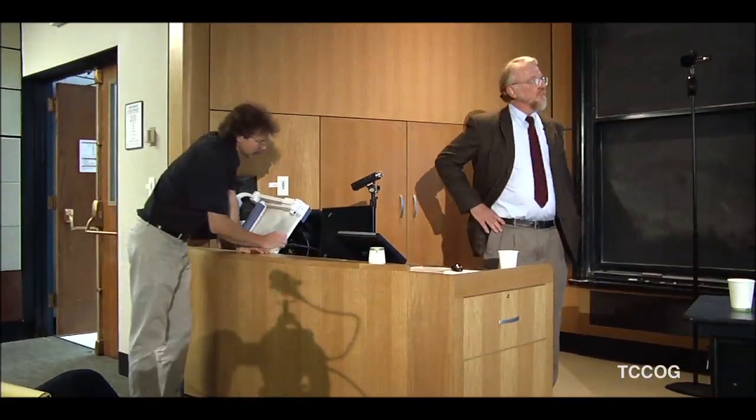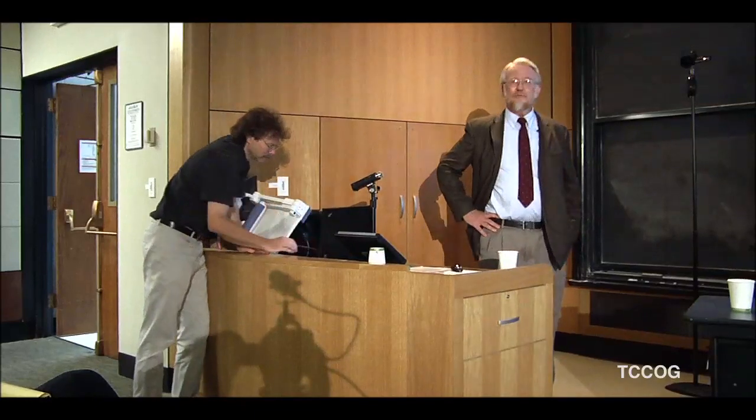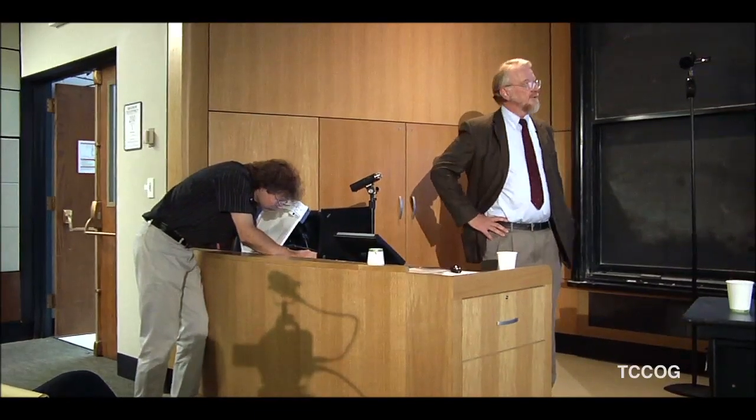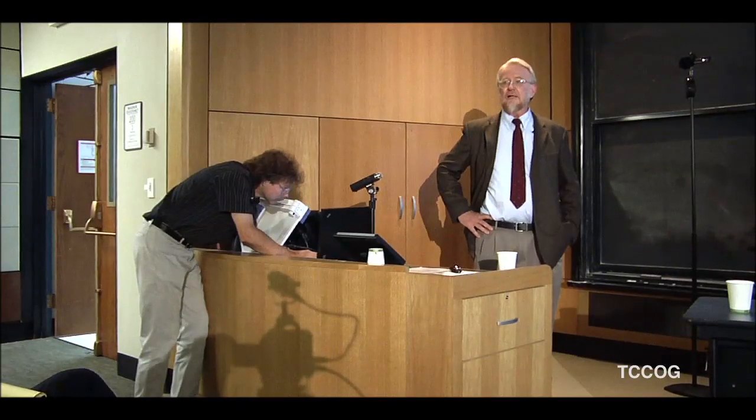Now it's time for Lou to tell you from a gas drilling perspective what the motivation is for where they drill, and how they make decisions about what information they collect from any test drilling they did.